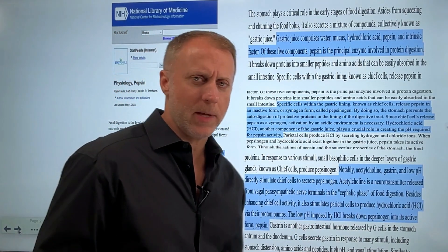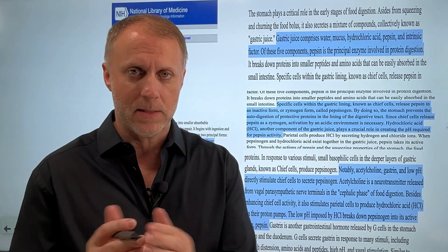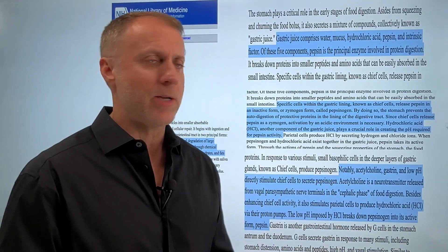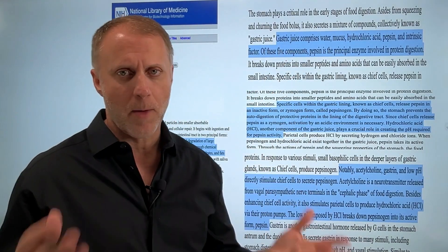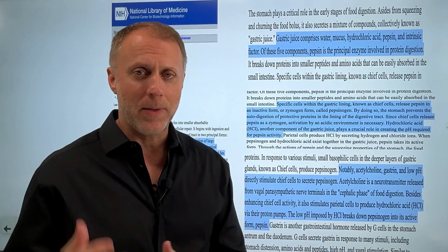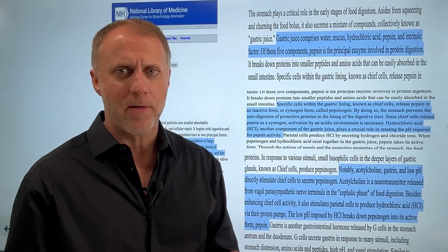This paper explains how important the stomach is in the digestive process — not only does it do that churning action, but it helps create gastric juices that really break down food. Gastric juices comprise water, mucus, hydrochloric acid, pepsin, and intrinsic factor. Of these five components, pepsin is the principal enzyme involved in protein digestion. So pepsin is a very big deal.